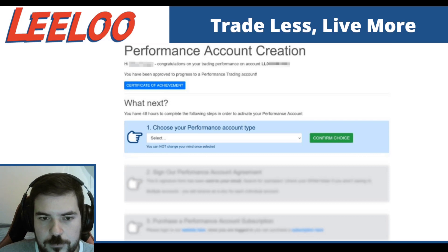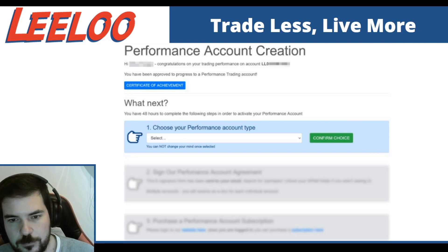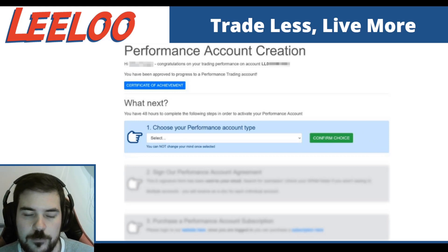Step one, you're going to select the accelerator or the investor performance account. Just to be clear, you can have up to three accelerators. So if you already have three accelerator PAs, you cannot select the accelerator again. But if you qualify with the $25,000, $50,000, $100,000, any account, you can select the accelerator as long as you don't already have three PAs.